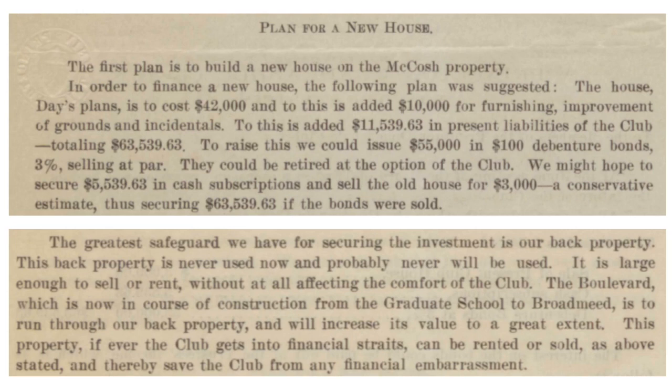Part of the backyard was actually sold around 1997 to help cover costs of constructing the solarium — the club expansion. Not that it was saving the club from financial embarrassment, but it was always an asset. That's basically the new house plan.